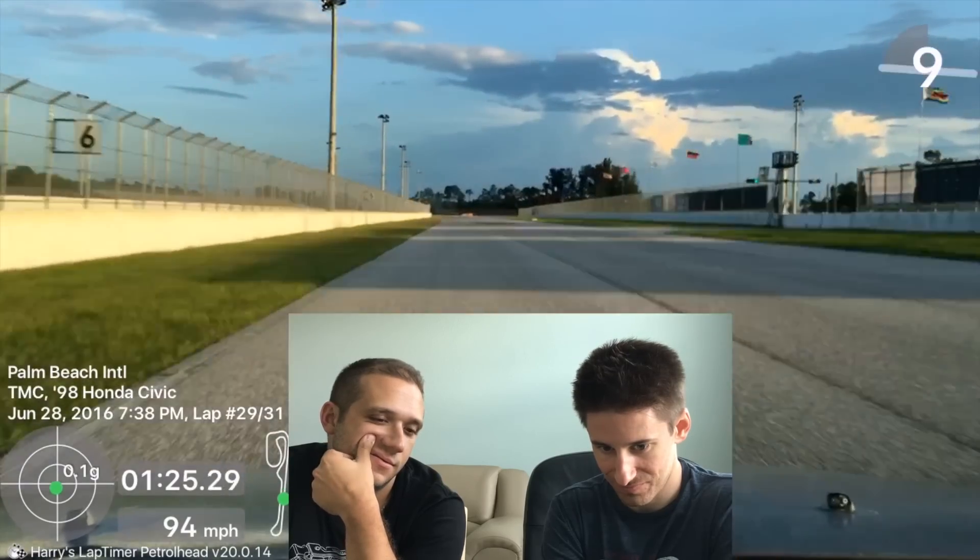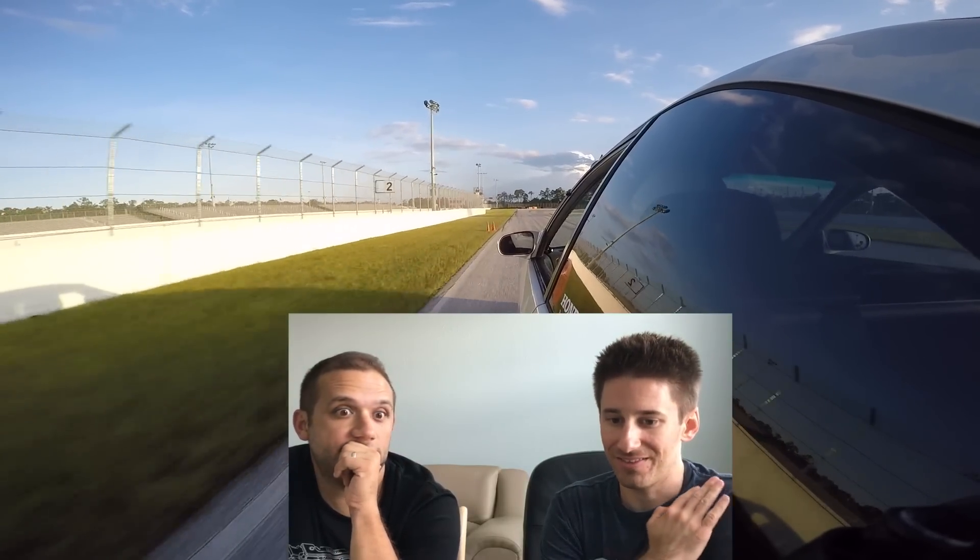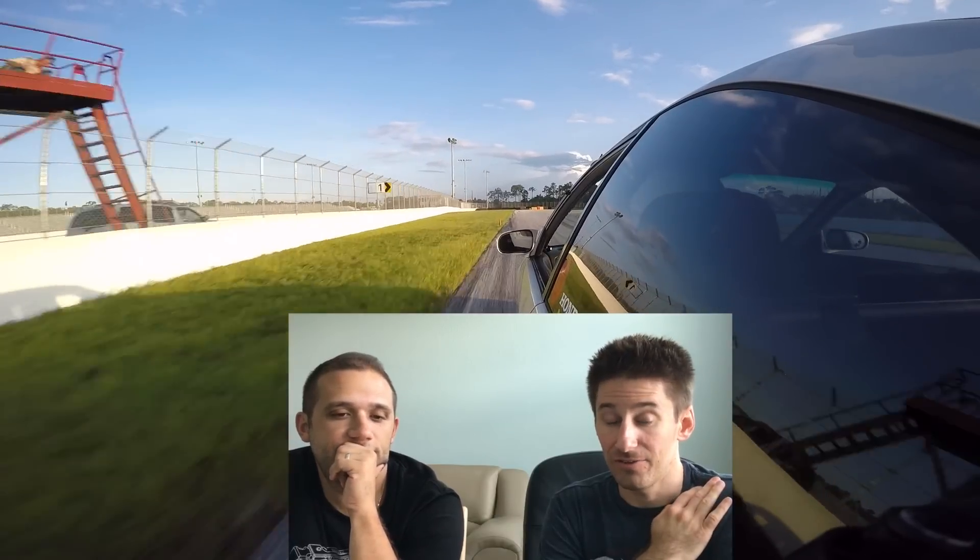So that last turn, I kind of messed it up because there was some tire squeal. You'll hear it. And so it ruins my straight here. What mile per hour do you get up to? You get to 95 here. Yeah, 95. Start braking. Only one mile per hour less — it's not like that's crazy, but it is less.